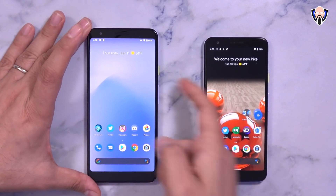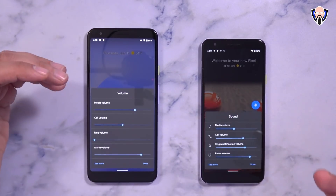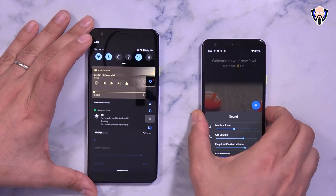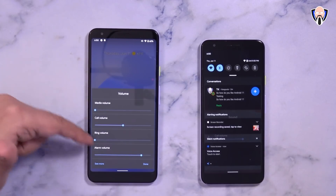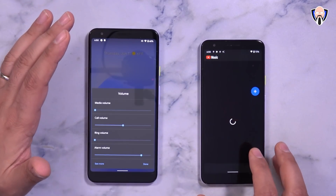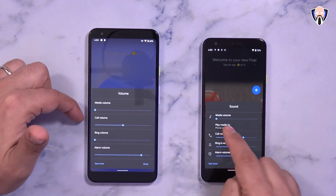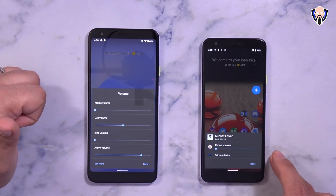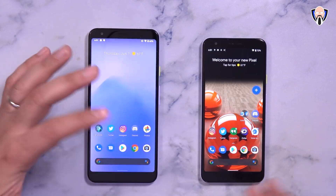One other small change: the audio setting has been renamed from 'Volume' to 'Sound.' When music is playing, it also gives you the ability to control where the audio is coming from. I'll reduce the volume to avoid copyright issues and start some music in YouTube Music. When you pull up the sound panel and hit the button, you can select 'play media to' and choose where the music goes — a Bluetooth speaker or directly on the phone. Minor update but definitely very functional.